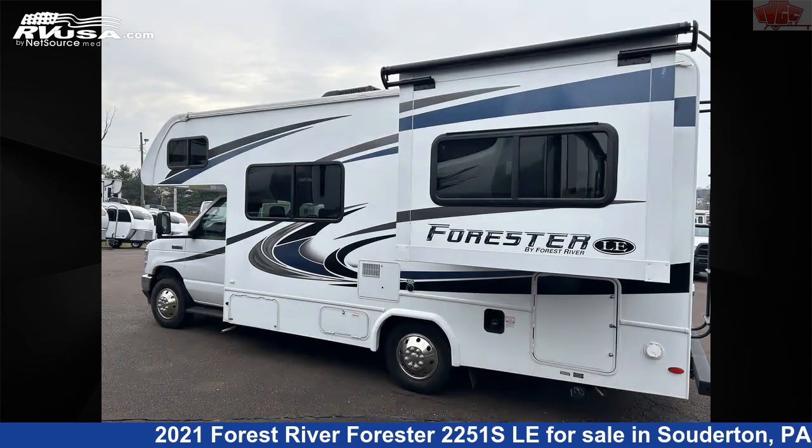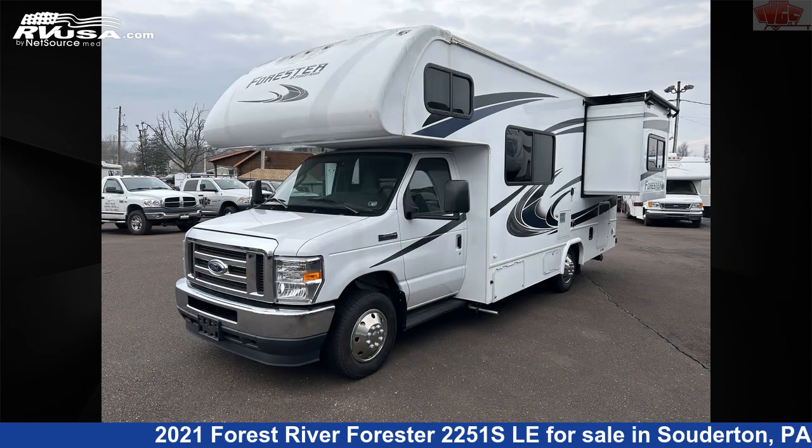This 2021 Forest River Forester 2251 ESLA is built on a Ford E350 chassis and is powered by a Triton engine.